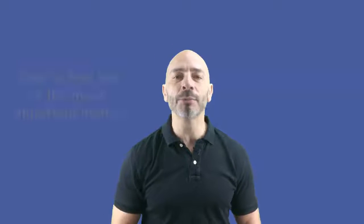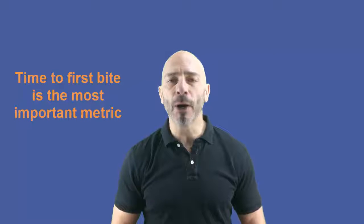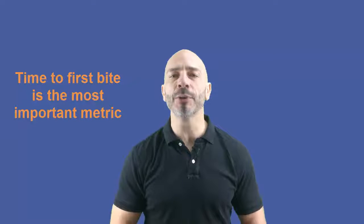Which metric matters the most? If you had to focus on one, Neil's study revealed that the most important metric for higher Google ranking is Time to First Byte. Time to First Byte showed the strongest correlation between high ranking and website speed, especially for positions one, two, and three in Google. The study also found that Start Render and Document Complete metrics together almost equal the Time to First Byte correlation with rankings.